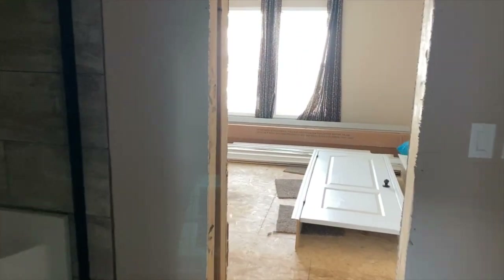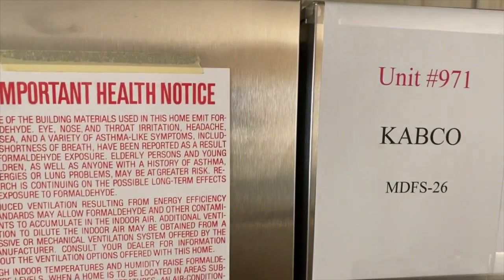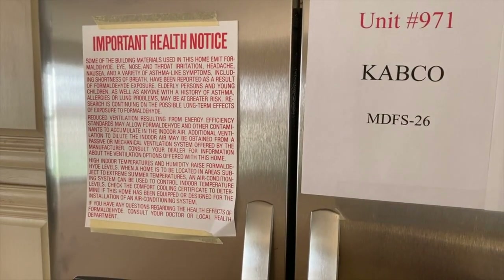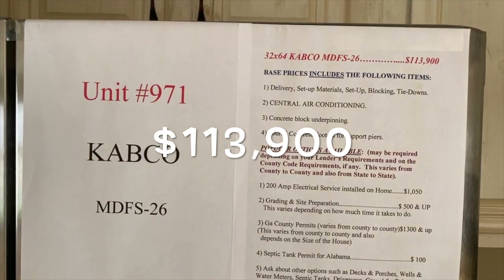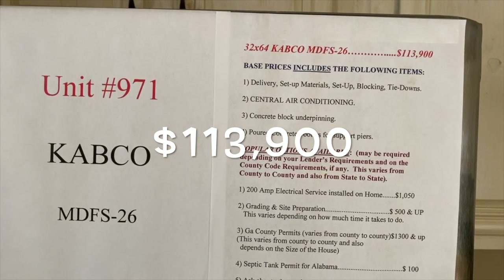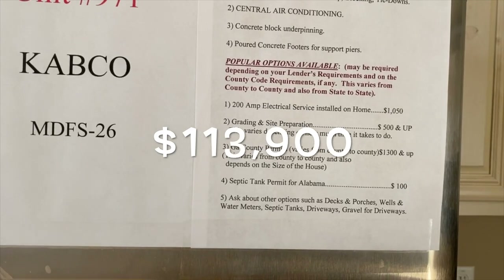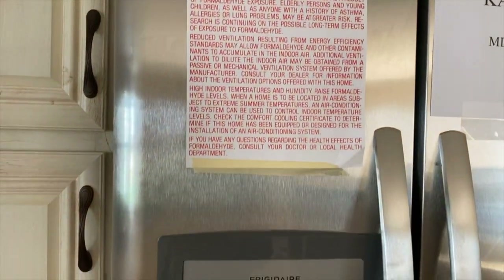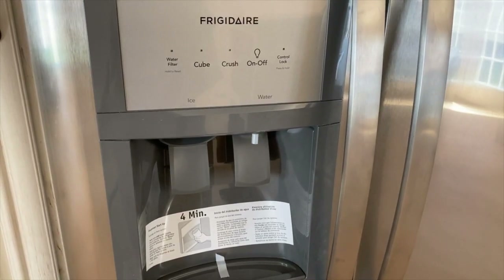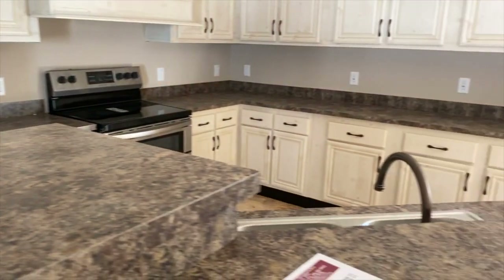I know you want to know how much it costs. This is the Cabco 971 model, MDFS number 26. This home is a 32 by 64, priced at $113,900. That base price includes delivery, setup materials, setup, block and tie-down, central heat and air, concrete block underpinning, and the concrete footers. There are also some additional options if you need them. If you're interested in seeing this home, look down in the description box — the price and all the information for Five Star Manufactured Homes will be there. Thanks so much.